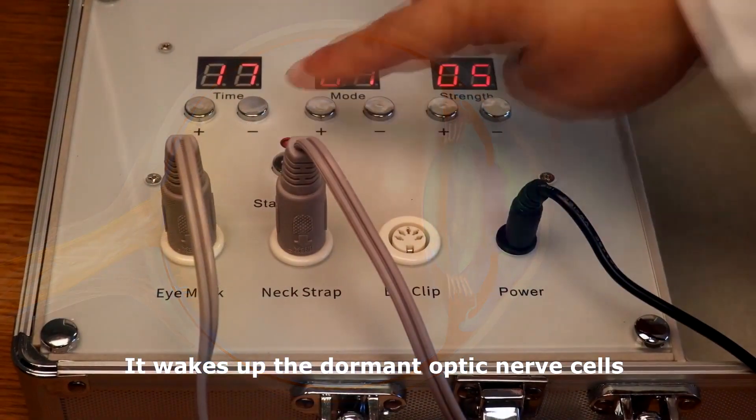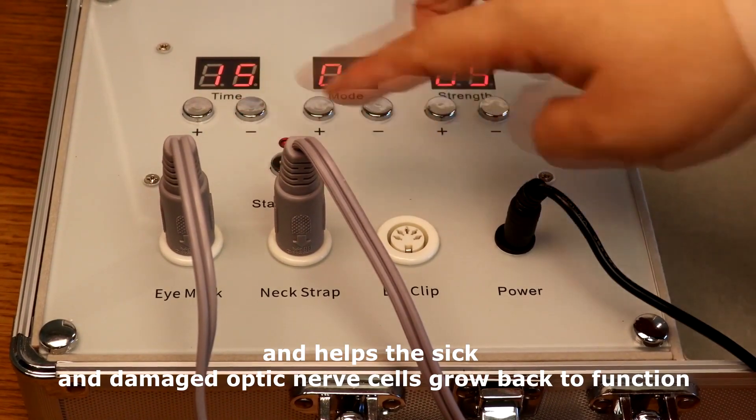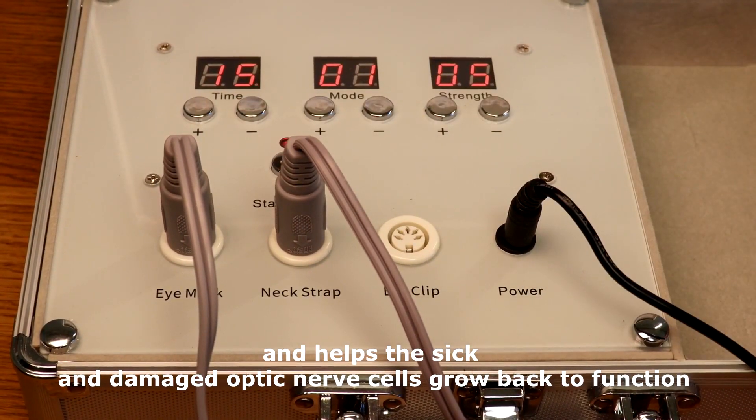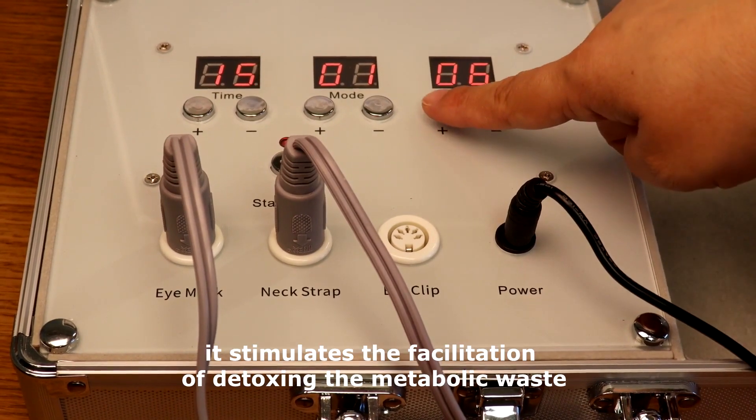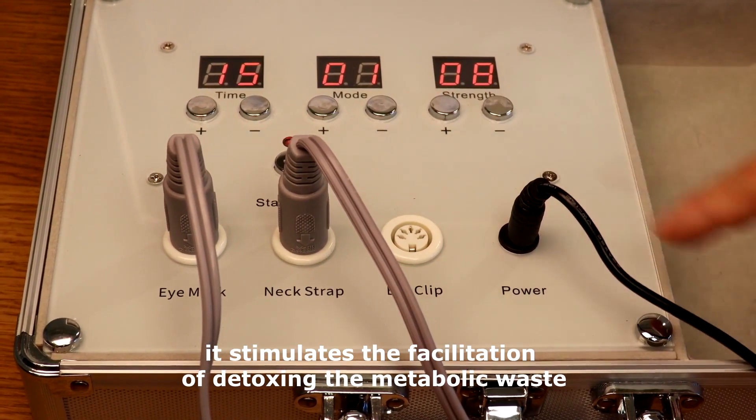It wakes up the dormant optic nerve cells and helps the sick and damaged optic nerve cells grow back to function. At the same time, it stimulates the facilitation of detoxing the metabolic waste.